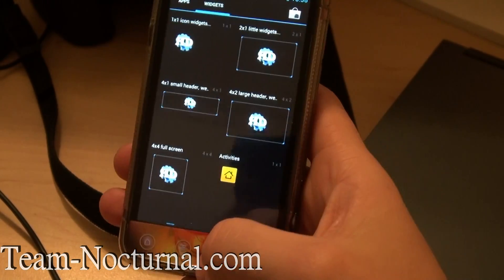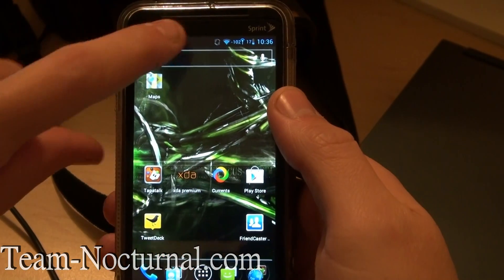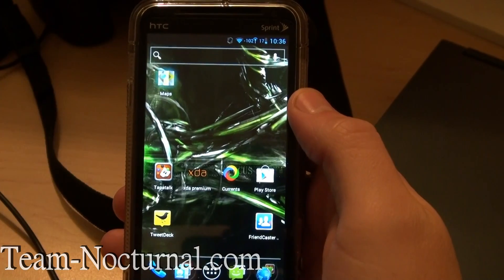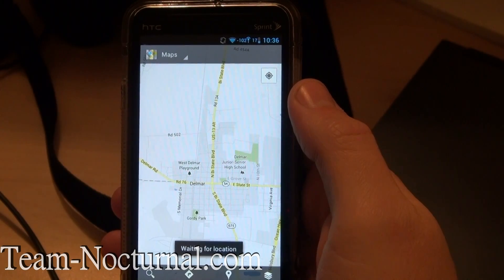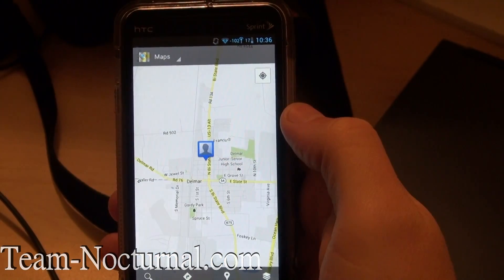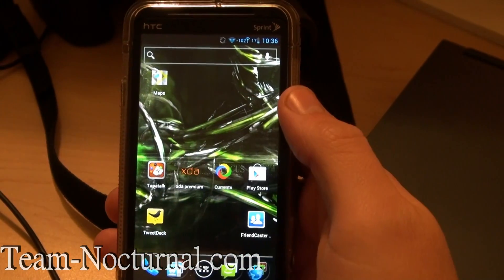Everything is working — GPS works too. There's been some people saying GPS doesn't work, but that's only because they don't see the icon pop up. But it actually does work, and I'll show you. So over on Google Maps I'll go ahead and hit my location — it says waiting for location. And there you go, that's where I'm at. So GPS works, and I'm on Wi-Fi right now.